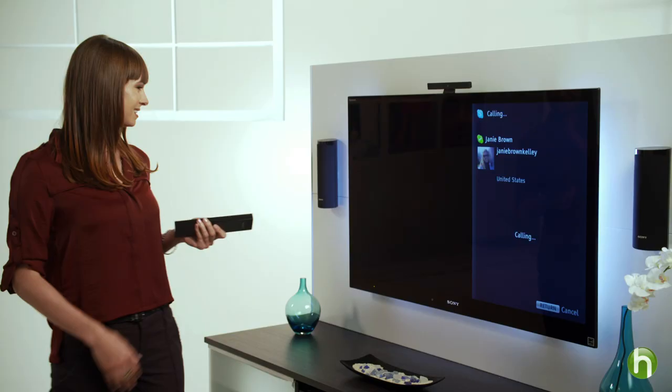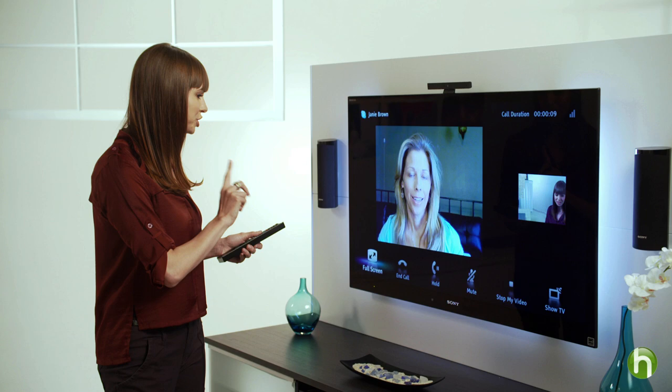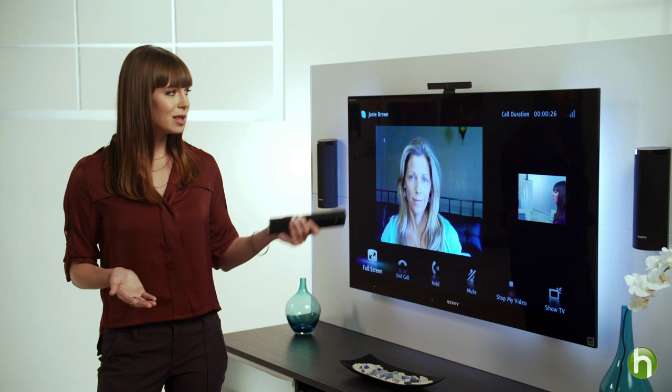On Skype-enabled TVs, like this one, you just purchase a separate compatible camera microphone accessory, connect it to your TV, pull up the Skype app on your TV screen, and connect. Instantly, you're talking to your family from the comfort of your couch. No more squinting on a tiny laptop or trying to squeeze your entire family into the frame of a webcam just to say hi. The camera's wide angle shows everything on your big screen.